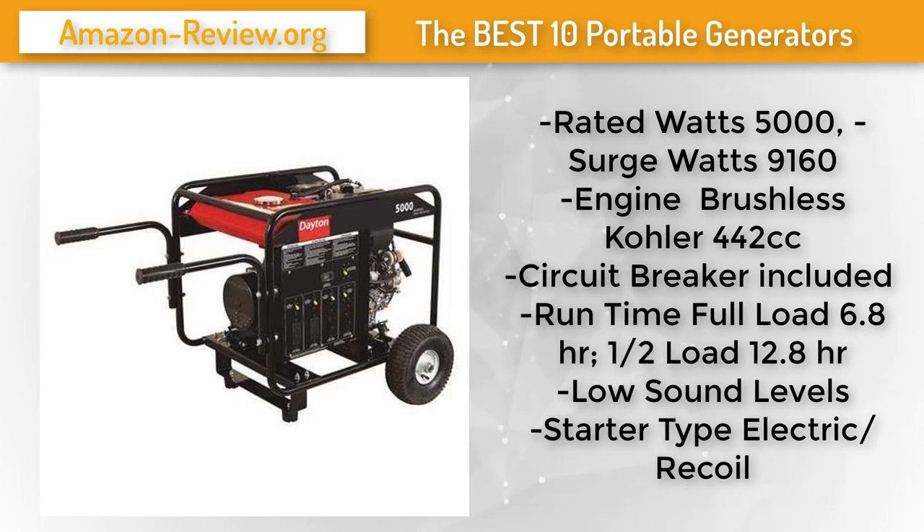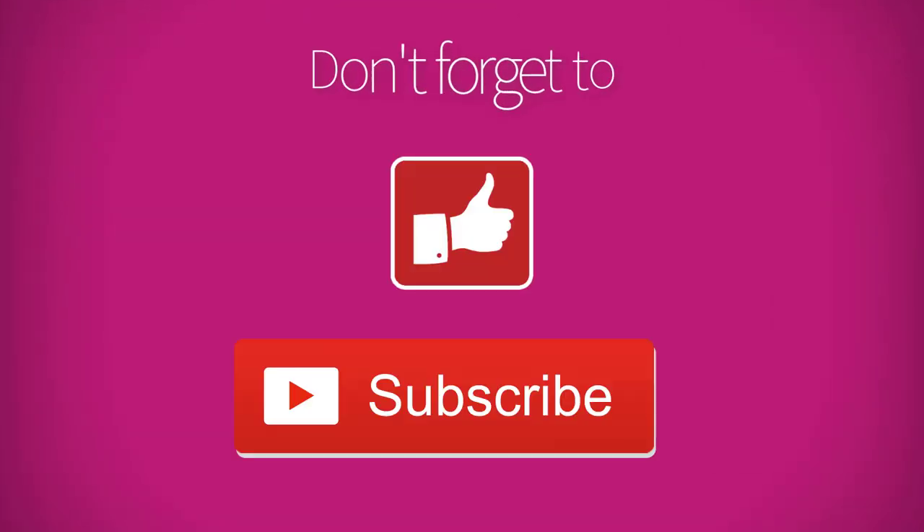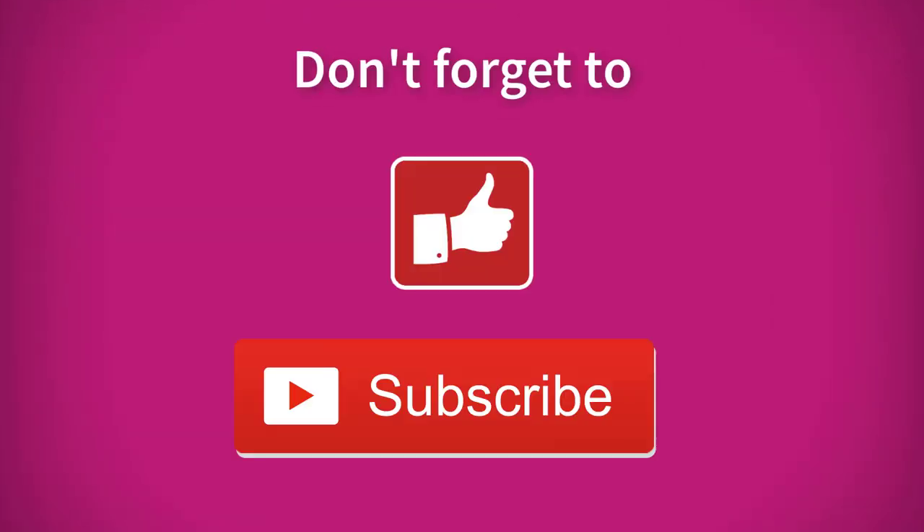For more information and the best discounted price on this product, check the link in the description below. Thank you for watching. If you liked this review, don't forget to hit like. If you want top picks and reviews of other products, put it in the comments below and subscribe to stay updated with more reviews like this.